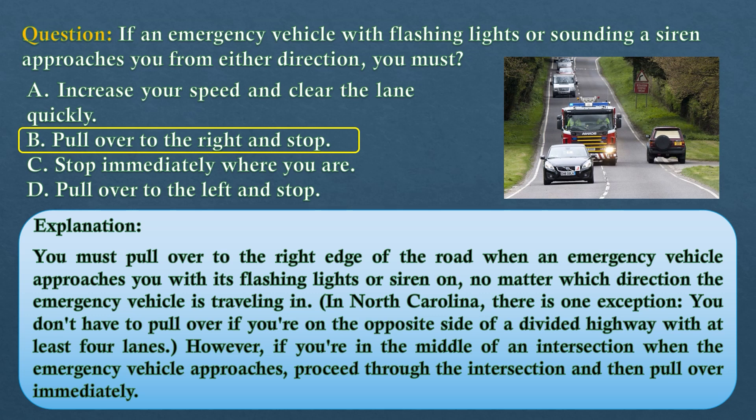The answer is option B: pull over to the right and stop. You must pull over to the right edge of the road when an emergency vehicle approaches with its flashing lights or siren on, no matter which direction it is traveling. In North Carolina, there is one exception: you don't have to pull over if you are on the opposite side of a divided highway with at least four lanes. However, if you are in the middle of an intersection when the emergency vehicle approaches, proceed through the intersection and then pull over immediately.